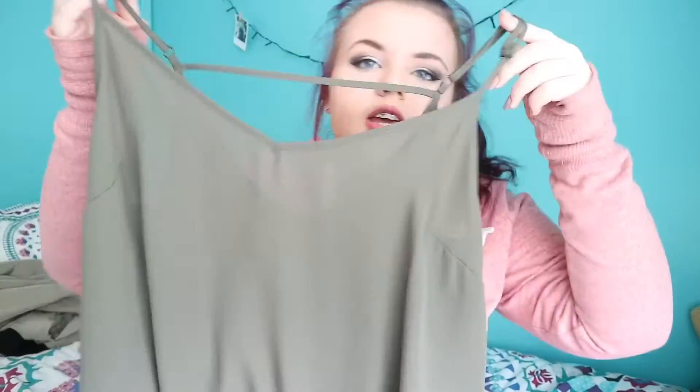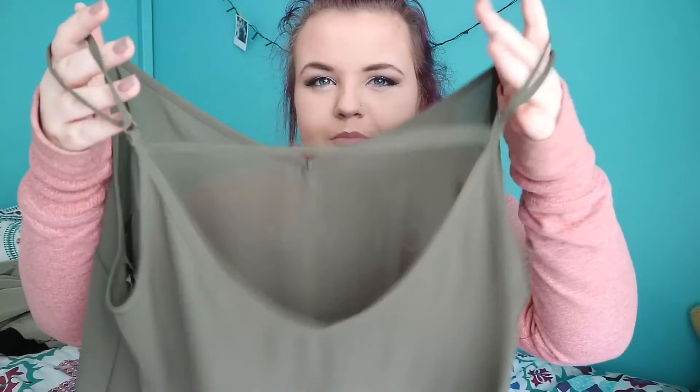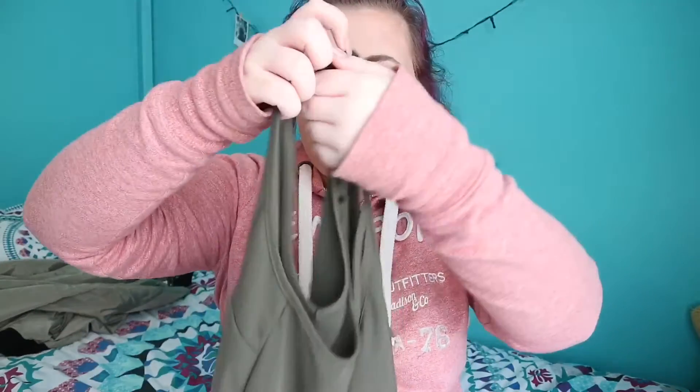The next thing I got out of Penny's is this top. It's kind of a khaki green, army green color. It has strapping at the back and it's like a V-neck at the front and the back. It's kind of short and flowy and very see-through, but I just got it because I liked it. It was five euro, so definitely worth it.